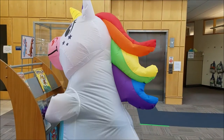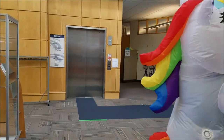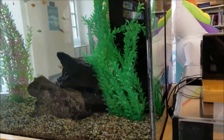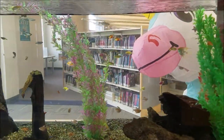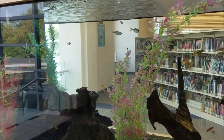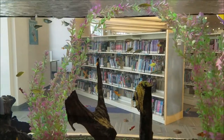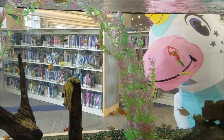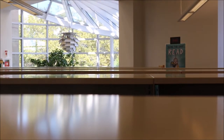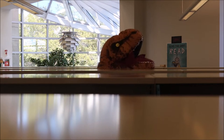Just a minute, friends. We're going to have to check out a book in a little bit — come over this way. It looks like you're all set to check out. I just need your library card!